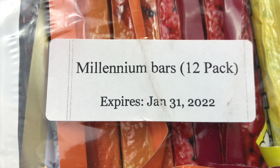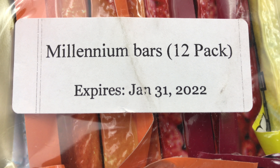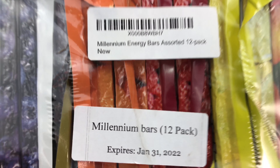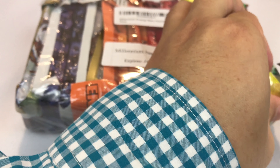I just ordered myself something. They're Millennium Bars. This is the 12-pack, but check out that expiration date — 2022 — and that's why I got them. Millennium Energy Bars. What I understand about Millennium Bars, as I open them up here, is that they're kind of like survival food because they have such a long shelf life.